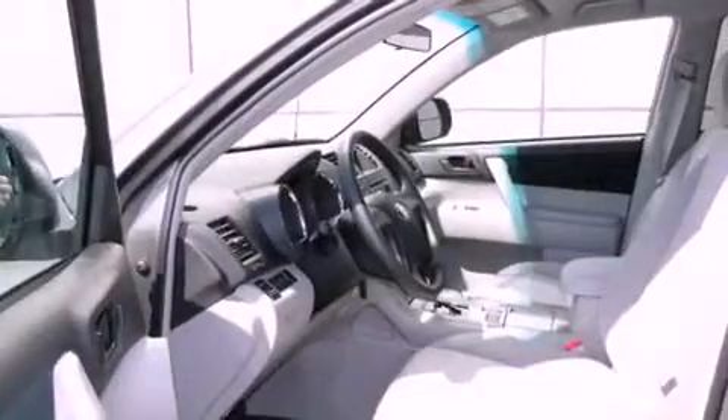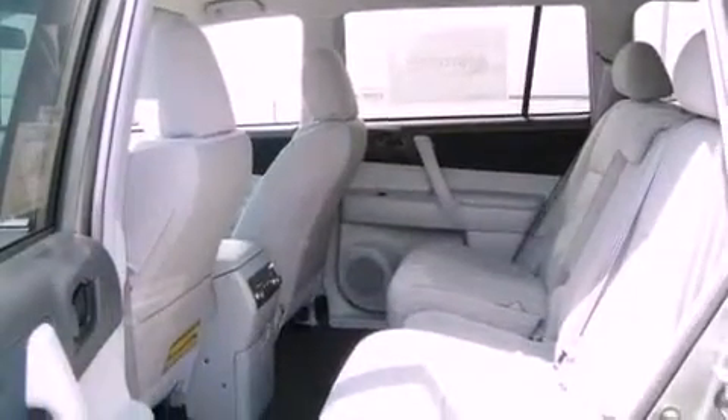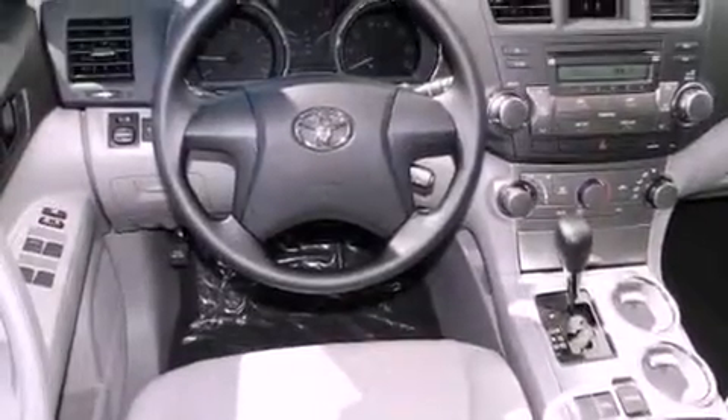Features include air conditioning, cruise control, full power accessories, a CD player, tinted glass, traction control, side curtain airbags, rear seat child-proof door locks, a keyless entry system, and an anti-theft protection system.